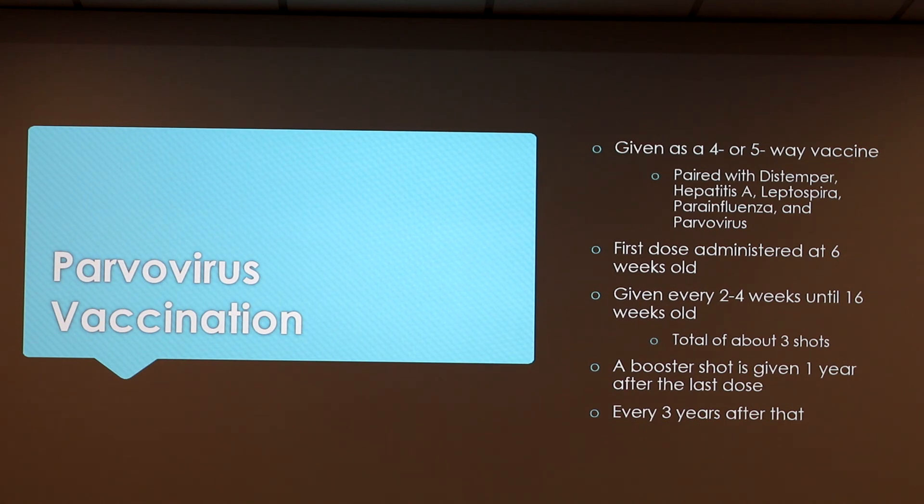The parvovirus vaccination is given as a four or five way vaccine, so one shot can be paired with Distemper, Hepatitis A, Leptospira, Parainfluenza, and parvovirus. The first dose is administered at six weeks old and then given every two to four weeks until the dog is 16 weeks old, which usually totals about three shots. A booster shot is given one year after the last dose and then every three years after that.